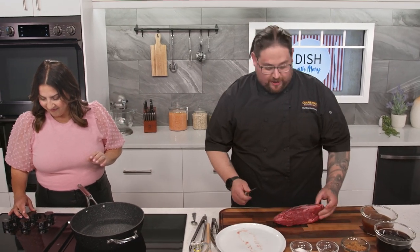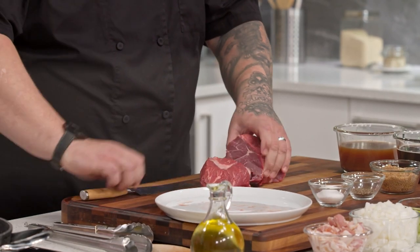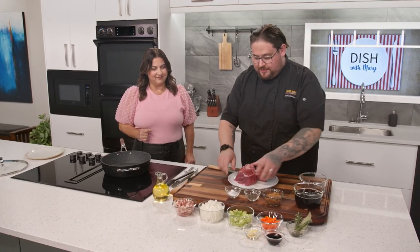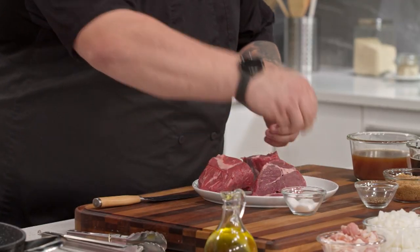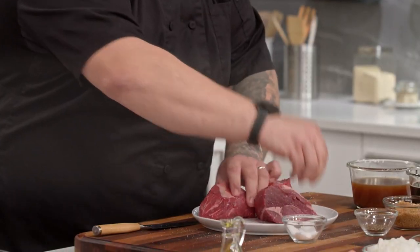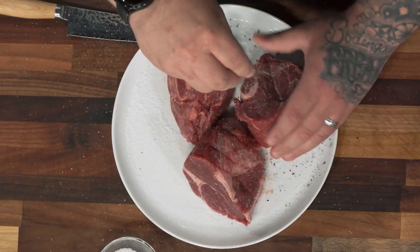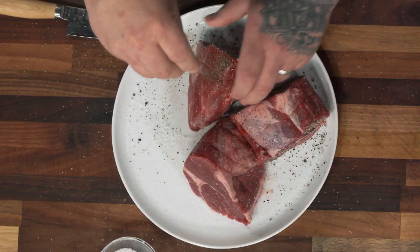We've got this pan heating up. We're going to break the sirloin down into three smaller pieces to help with the cooking process, then season it with salt, pepper, and brown sugar. Don't be scared to season this — you want it nicely and heavily seasoned, especially when you're braising. You really want the seasoning to be heavy on it. Coat all three pieces on every side, and then finish it off with a little bit of brown sugar.